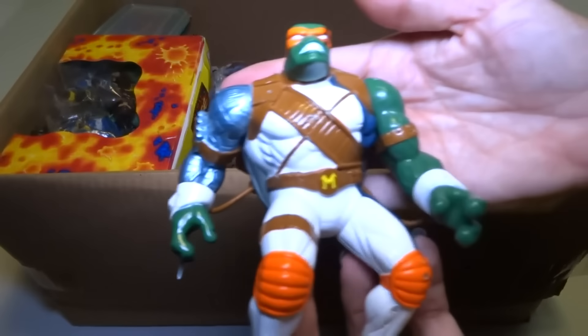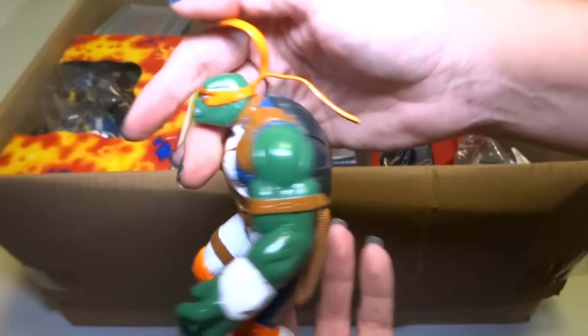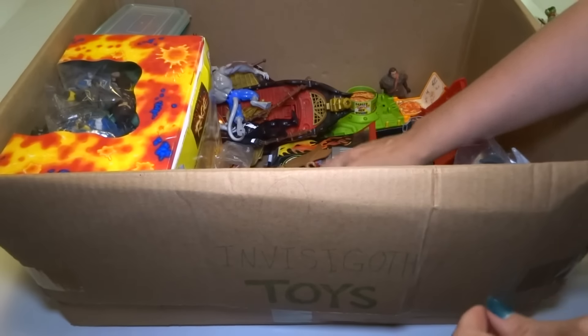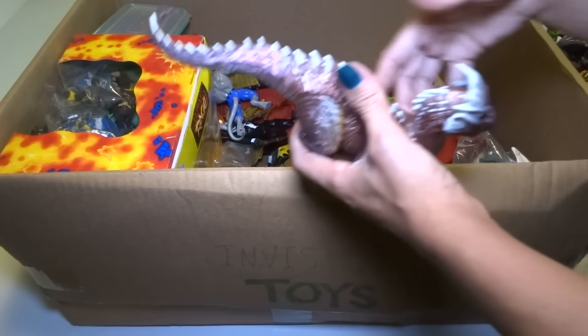Here is a pretty big techno robot cyber ninja Michelangelo type thing.